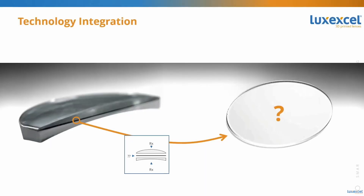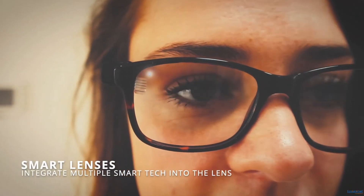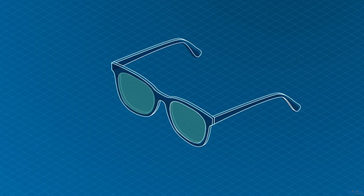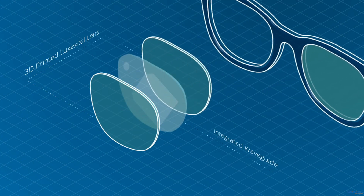Since Luxxcel successfully started creating those prescription lenses, they've continued to expand the technology and have figured out ways to embed all sorts of smart glass technology into the printed lenses themselves, which is actually kind of a big deal. Luxxcel has moved on to trying to integrate higher technologies into the lenses they're 3D printing, including things like waveguides and holographic films, which are the basis of most transparent displays.